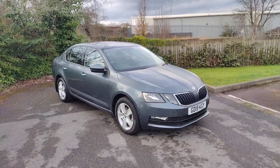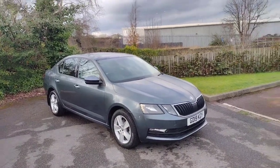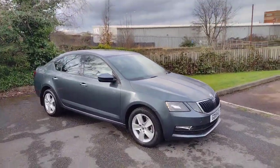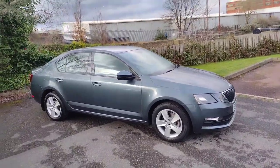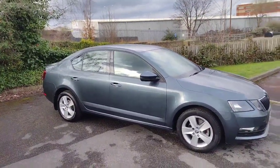Hi there, welcome back to DMK's Skoda in Wakefield. Today I'm going to be showing you around this fantastic little Skoda Octavia SE. It's a 1 litre petrol manual and it's a fantastic car in this quartz grey as you can see. I'm going to show you around it and show you some of the features.